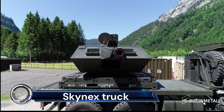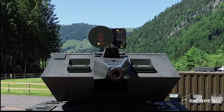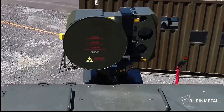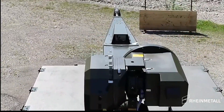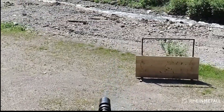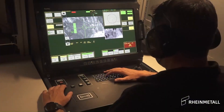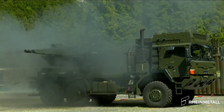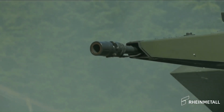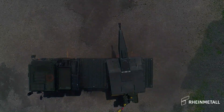The Skynex Truck, a product of the German company Rheinmetall, is a marvel of modern defense technology. This mobile, modular anti-aircraft artillery system is designed to counter a wide spectrum of air threats. The Skynex Truck is equipped with the Oerlikon 35mm Revolver Gun MK, which has proven its effectiveness in engaging a swarm of eight small drones. This demonstration was part of Rheinmetall's 35mm Air Defense Systems Group event in 2021.